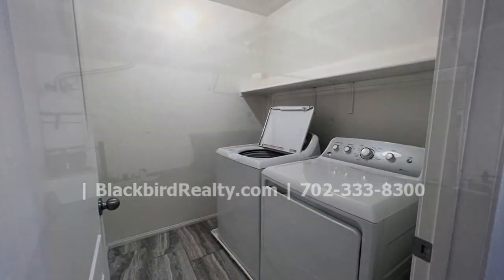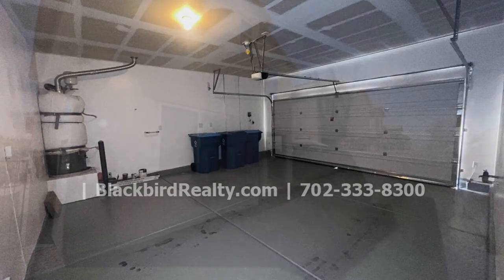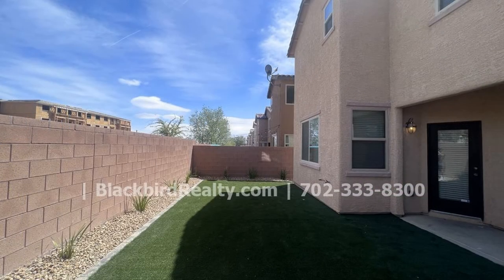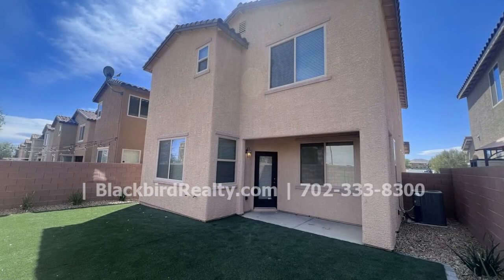Other features of this darling home include a garage and a private backyard. If you are interested in this Las Vegas, Nevada rental property, or want to know what other rentals are available in the area, contact us today. We are ready to help you find your next home.